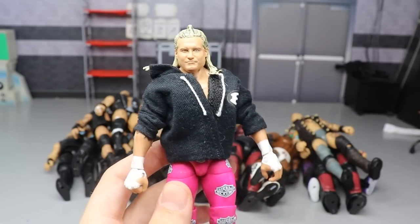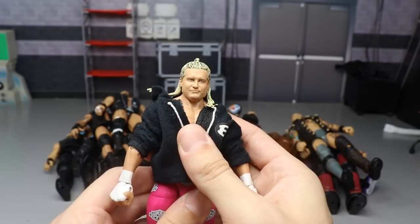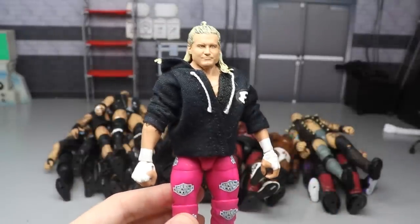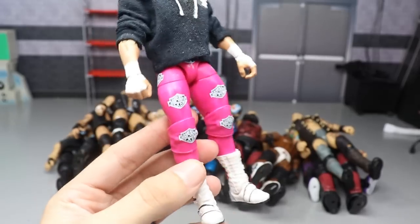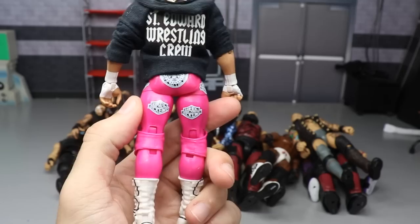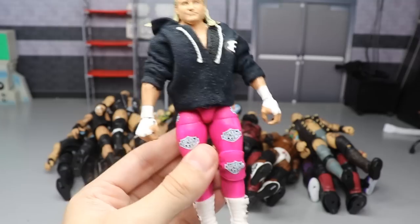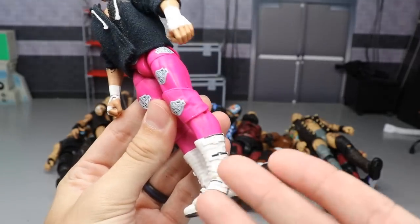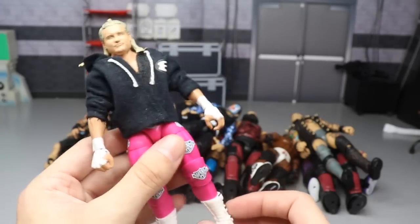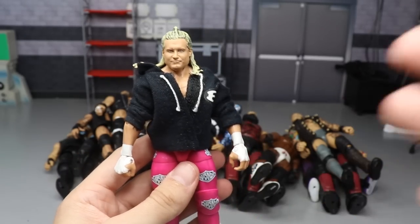Next up is the chase variant Dolph Ziggler. I do have my custom black hoodie on there from MDT Live. The chase variant is so much better than the regular version - just the freaking pink tights, look at it. The custom hoodie with this head sculpt and the smaller arms and the painted boots on the outsoles - this is one of my favorite figures of the year. This is definitely going to be on that top 10 countdown.